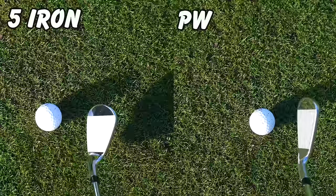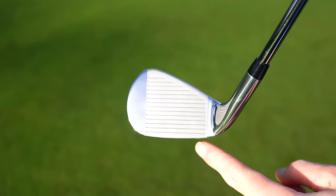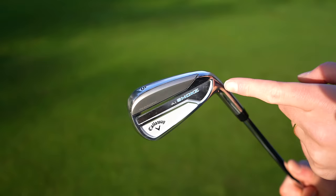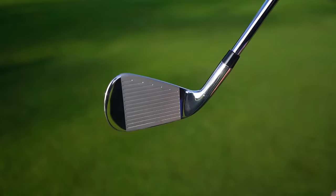I'm going to put the pitching wedge and the five iron to the test. What technology do these irons have? Well, a little bit like the AI Smoke driver, they have an AI smart face for maximized distance, and an engineered hollow body design with progressive shaping through the set. Nothing new in terms of the hollow body design, but an upgrade in the face.